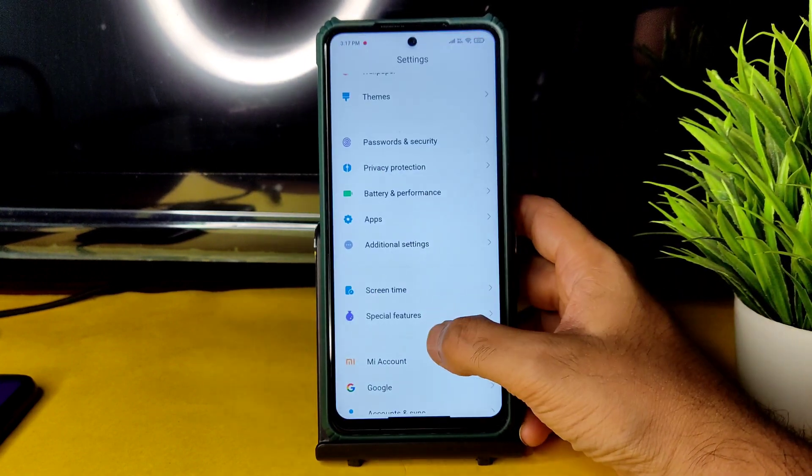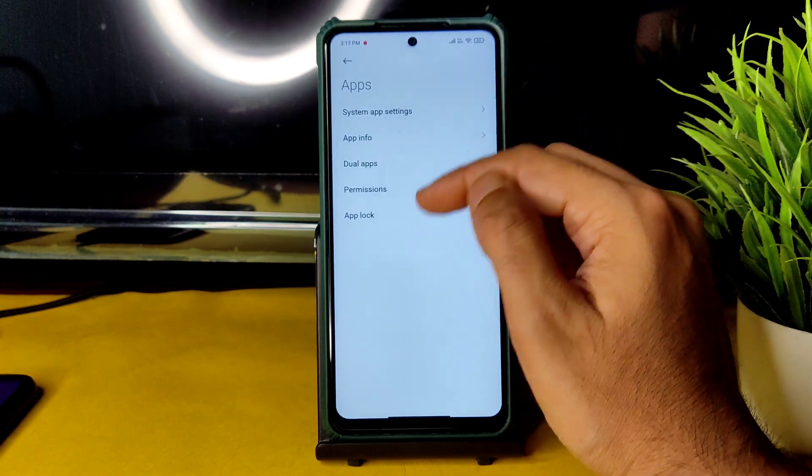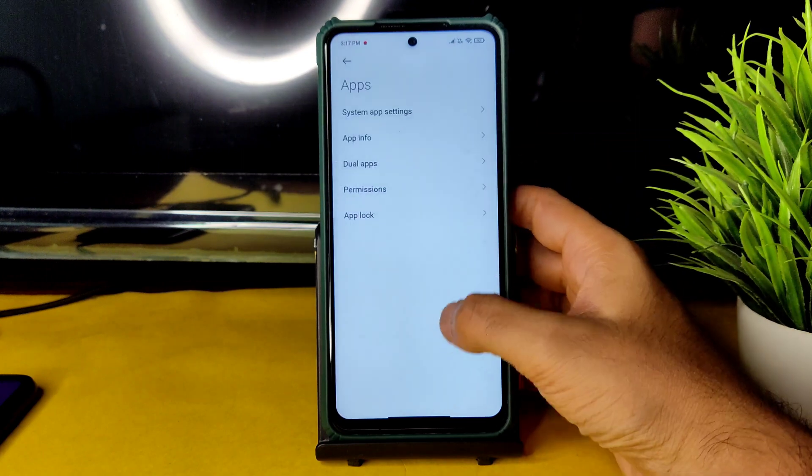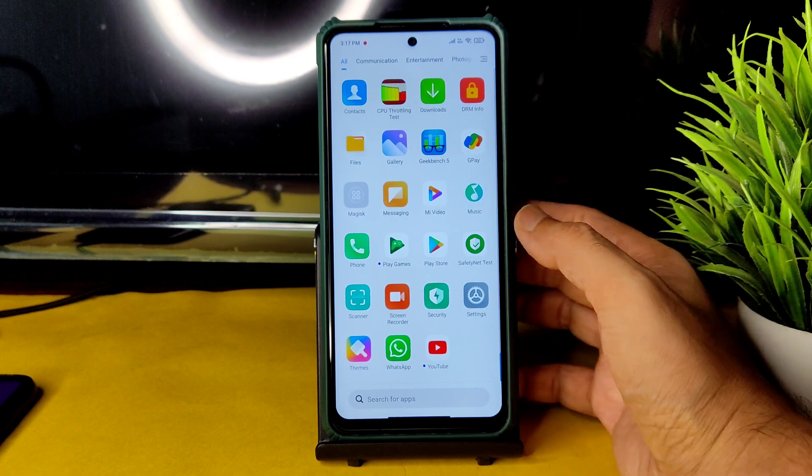Going into Settings and Apps, you can change app info for system and user apps. App Locker is also provided. Now let me show you the BGMI gameplay.